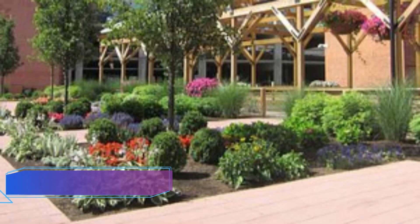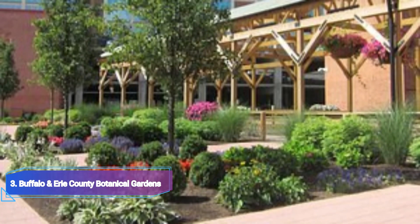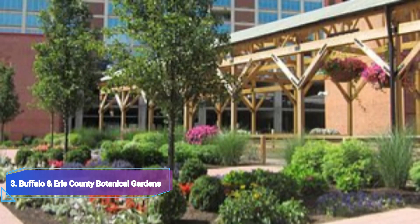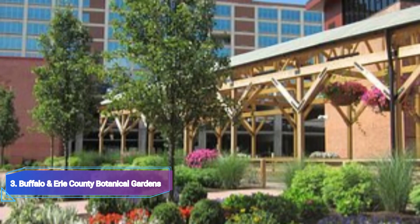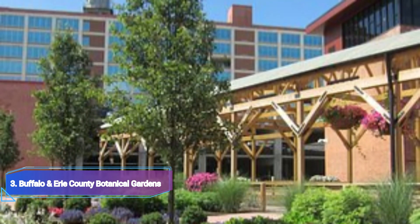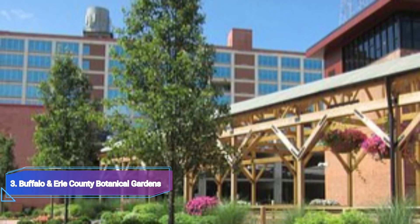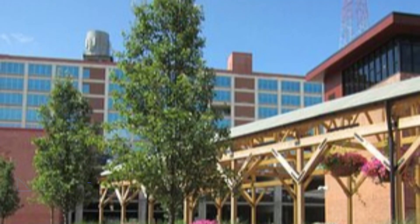Number 3: Buffalo and Erie County Botanical Gardens. More than 2,000 plants and trees can be found in the 155-acre South Park, which Olmsted designed in the late 1800s. The focal point of the Buffalo and Erie County Botanical Gardens is the 1894 Victorian-style, tri-domed glass conservatory building, which was first inaugurated for the 1900 Pan-American Exposition.